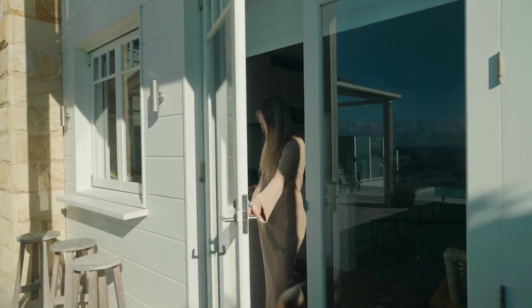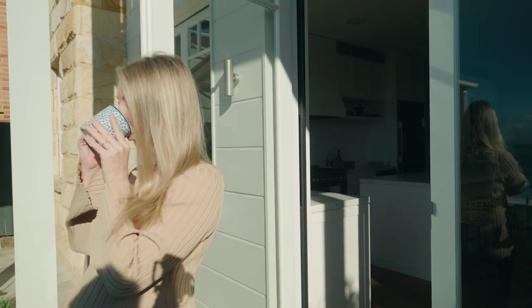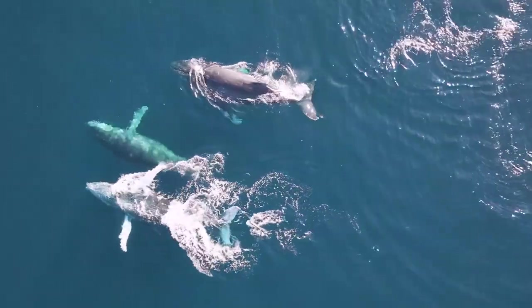Tell me what it is like to wake up here and look out at that. I've seen whales, I've seen everything this morning. Bright, full of sun. You see the whales, you hear them. You hear the ocean. It's just magical. You feel like you are on a holiday.